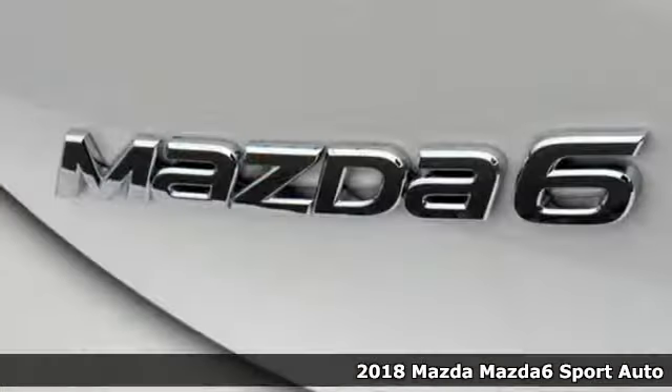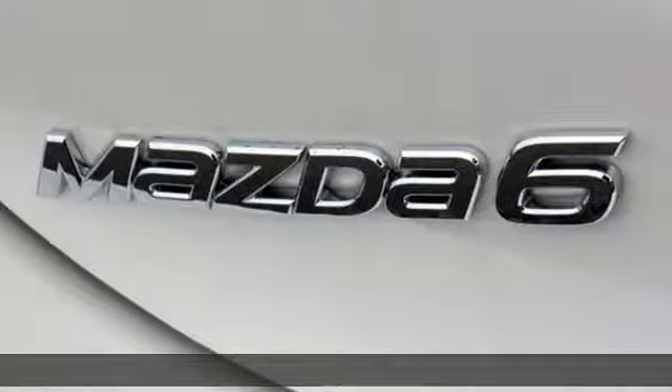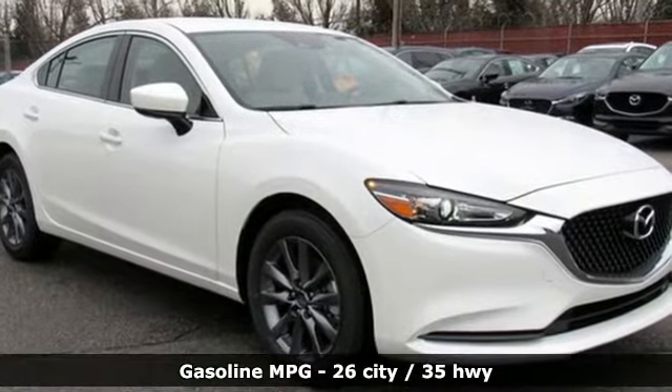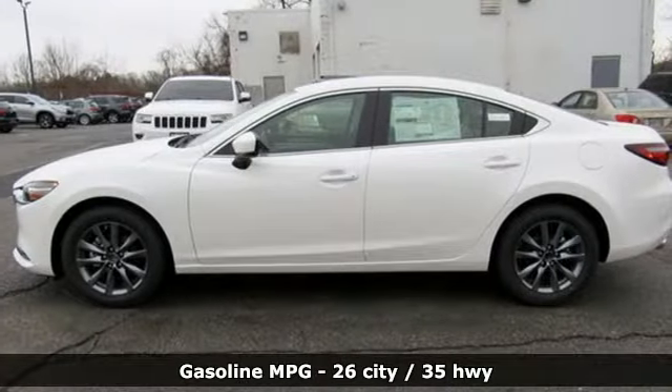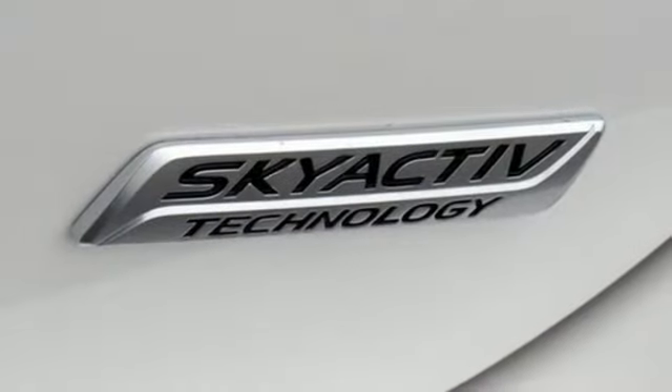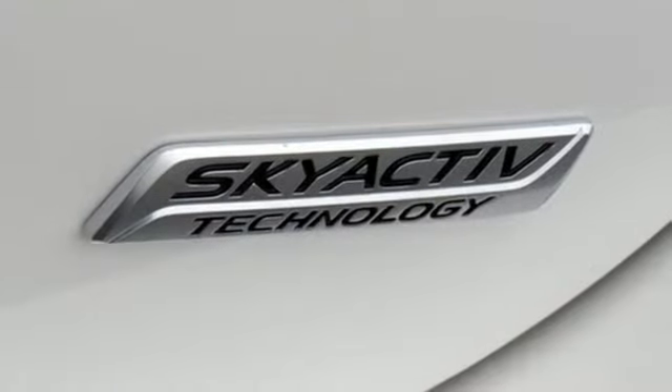It's well equipped with the features you need: streaming audio, wireless phone connectivity, dual zone climate control, push button start, manual tilting steering column, automatic transmission, aluminum wheels, gas pressurized shocks, and an i4 engine.